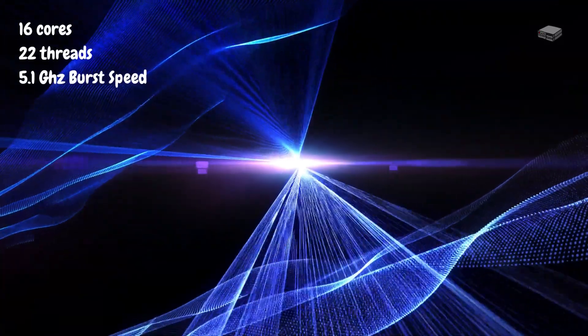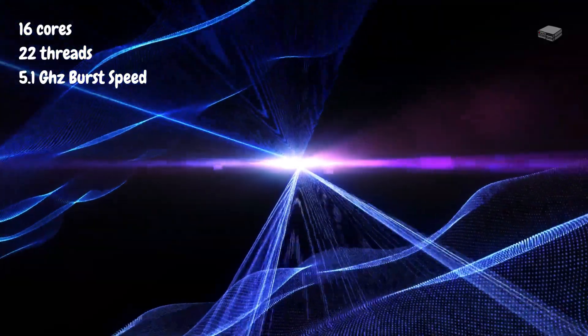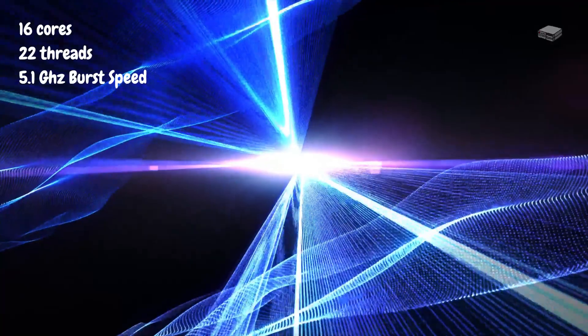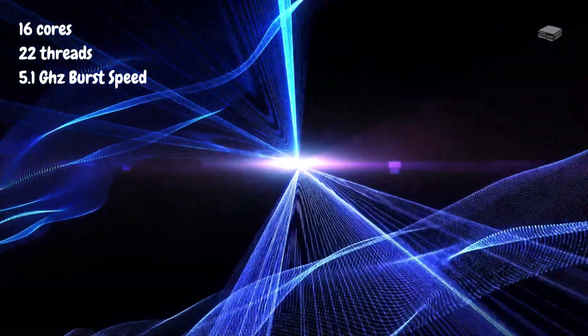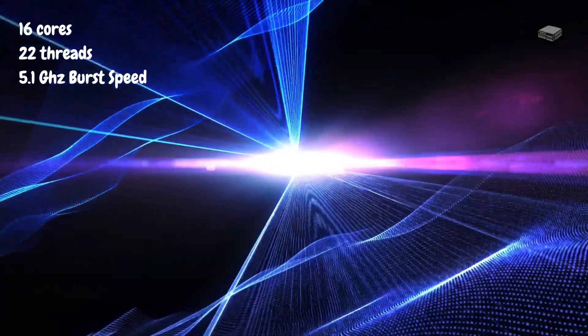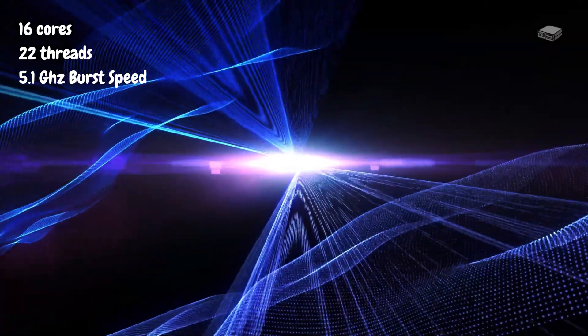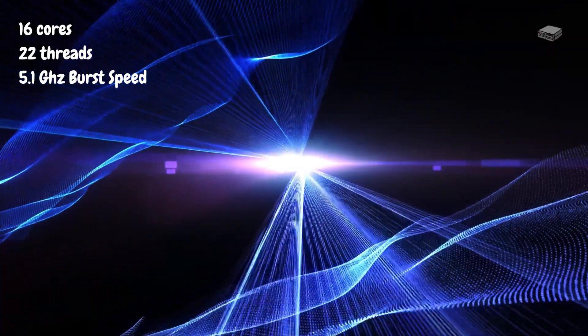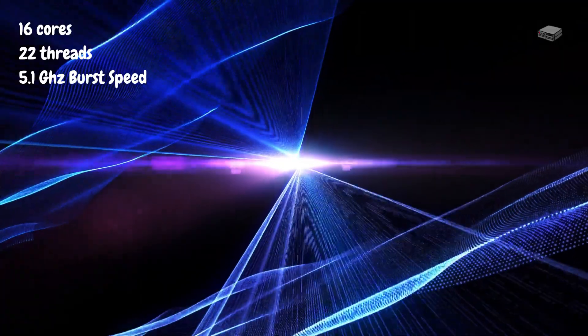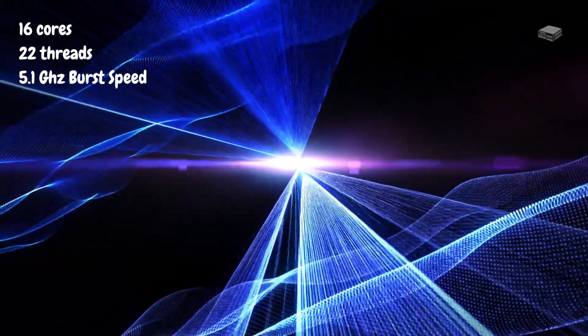What does this mean? Imagine having multiple applications open — you're editing a video in Adobe Premiere, exporting a large file, running Photoshop for graphic work, and browsing the web with dozens of tabs open, all at the same time. With 16 cores and 22 threads, this mini PC can handle all of that without slowing down or freezing. You'll experience smooth transitions between applications, even during resource-intensive tasks.